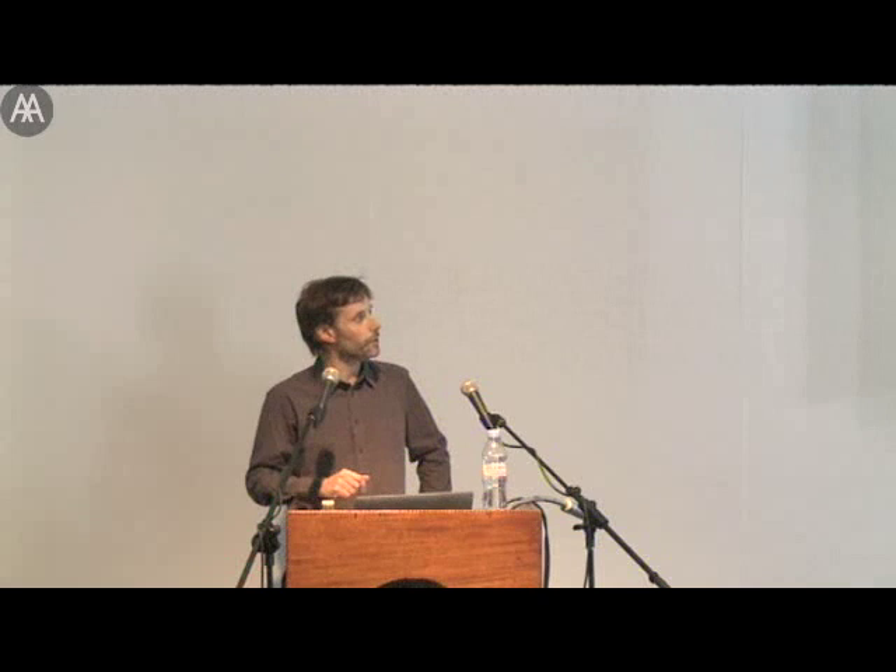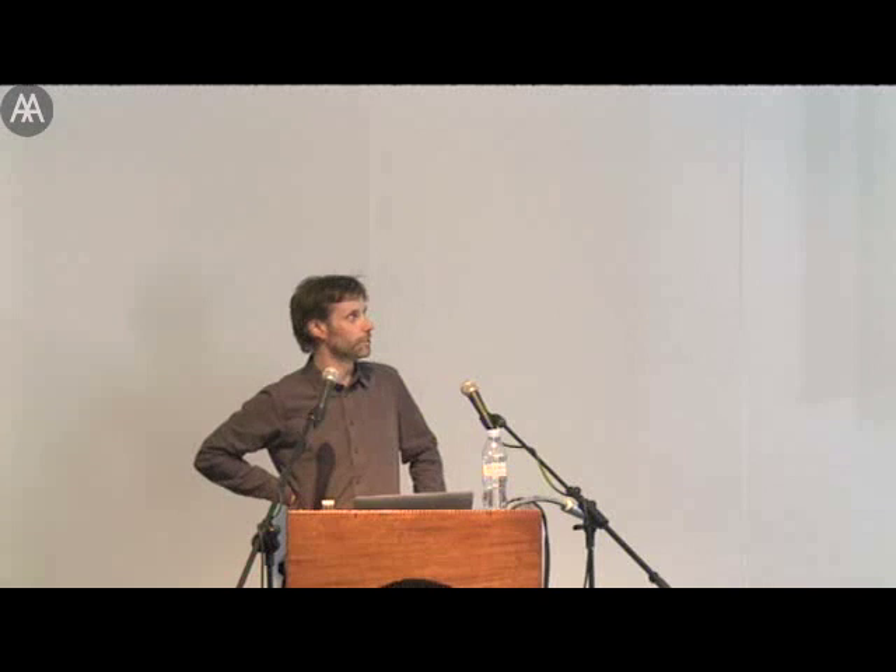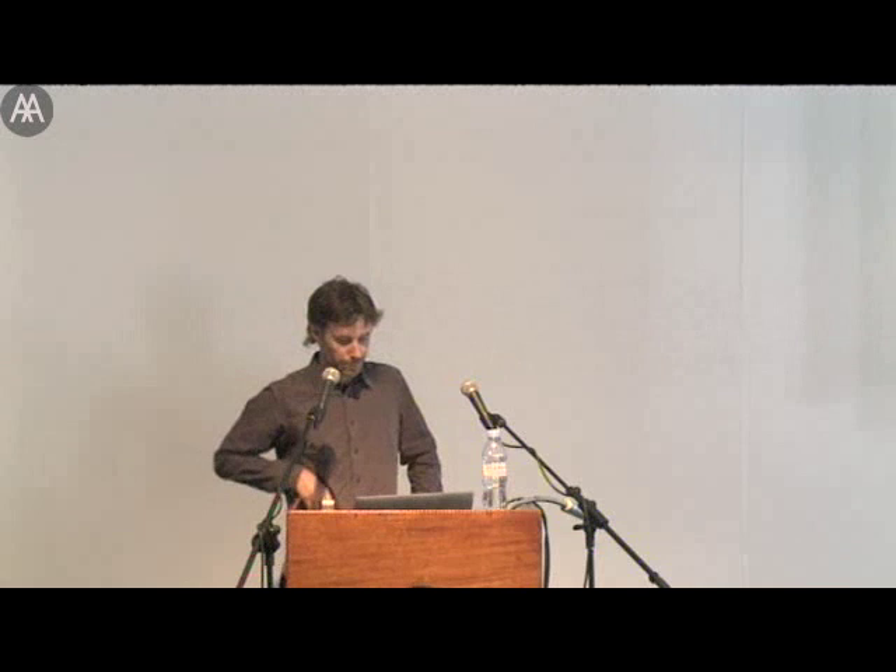Most of you will have heard my introduction to Hook Park whenever that was, eight or nine days ago. For those who weren't paying attention: the AA, as well as owning this campus, remarkably owns a large chunk of woodland in the west of England, in Dorset, called Hook Park — a 350-acre working forest.